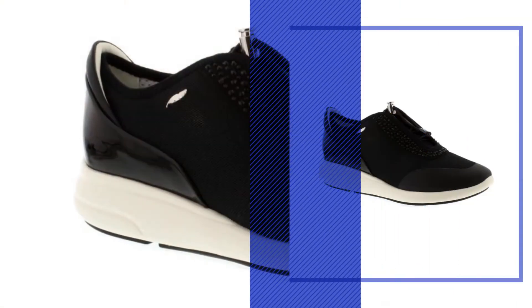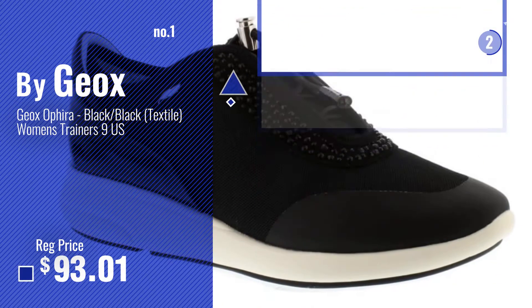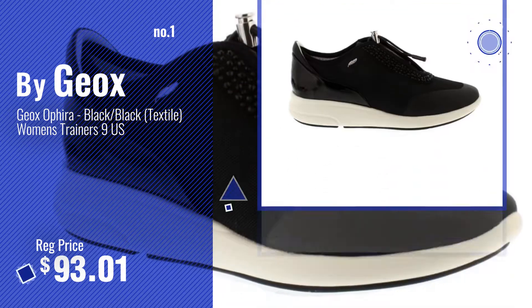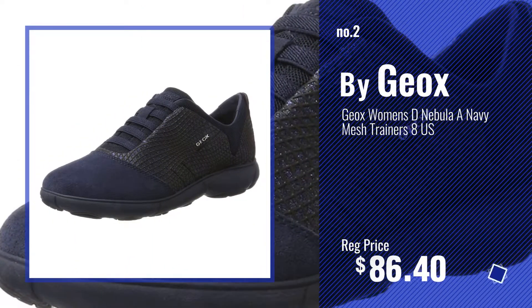Number 1, most popular, by Geox. Watch this video, choose your favorite. Number 2, another great product by Geox.